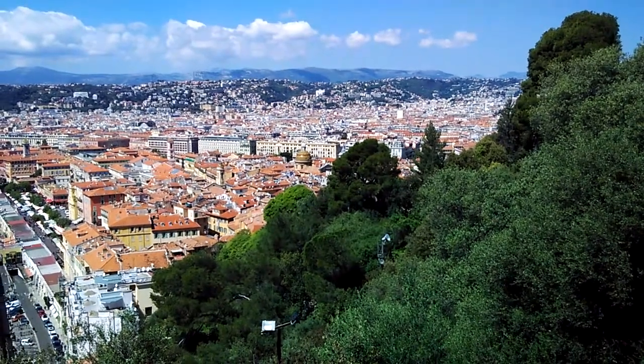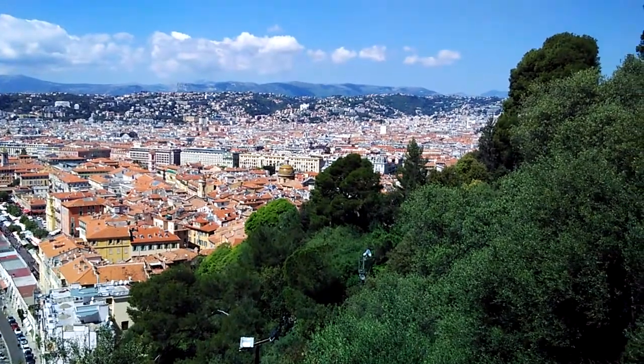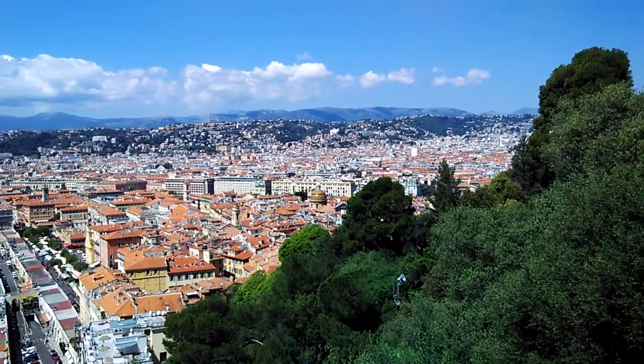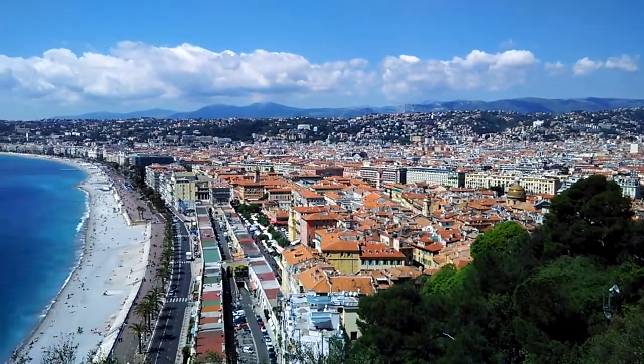Hey guys, we're in Nice and we're on top of Castle Hill right now. Just prepare yourself to be amazed because this is the view of the old town, and then beyond that you've got the new town.